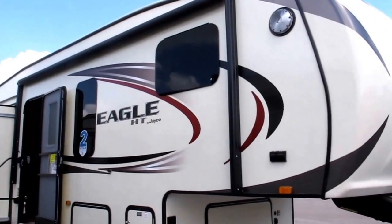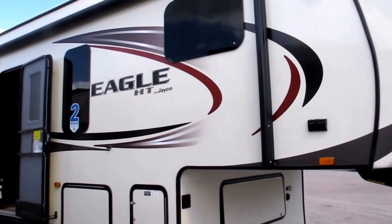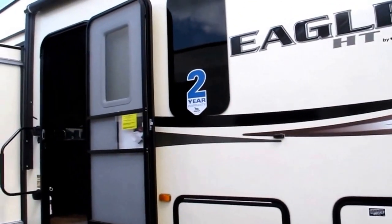2016 Jayco Eagle half-ton fifth wheel. This is a model 28.5 RSTS.